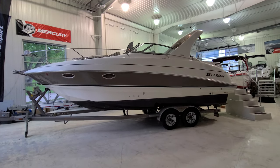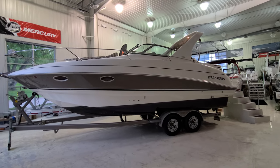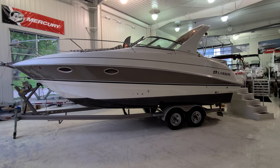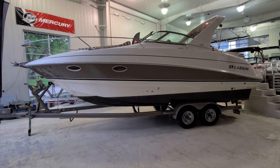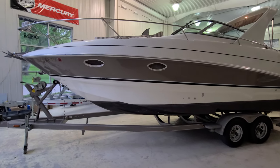Wanted to take you through a very cool boat today. This here is a 2006 Larson 274 Cabrio. This boat is absolutely loaded — air conditioning, heat, generator, windlass, comes with a trailer, full camper top, even got a bow sun pad, windlass anchor. A very cool boat.